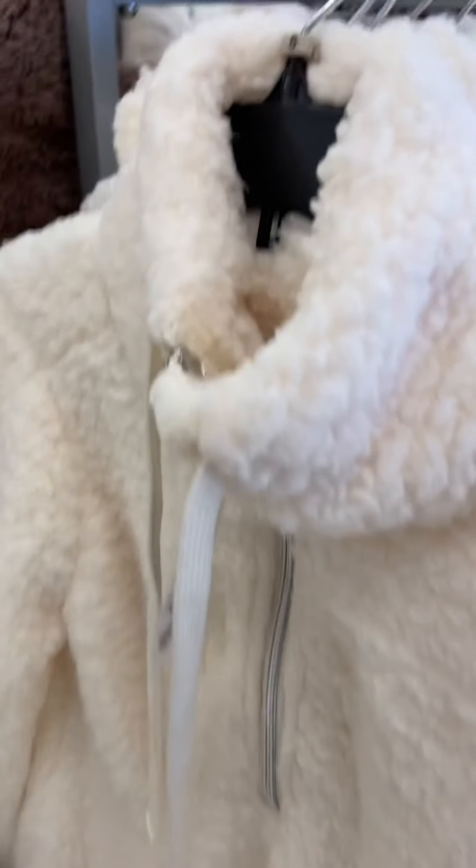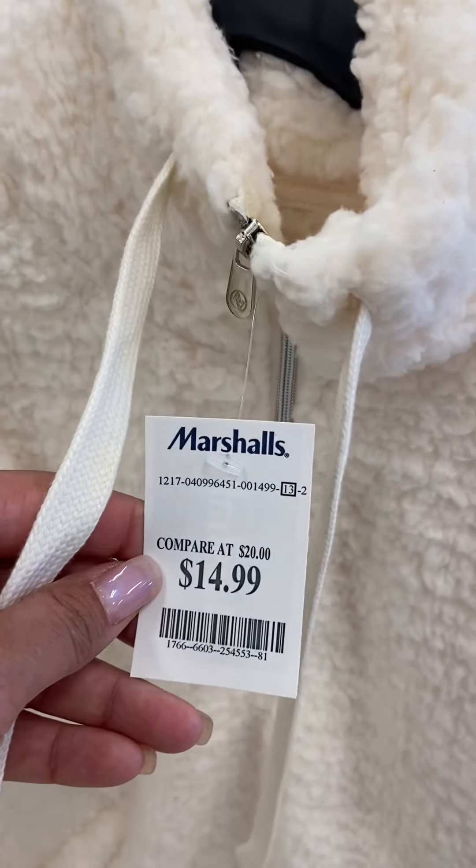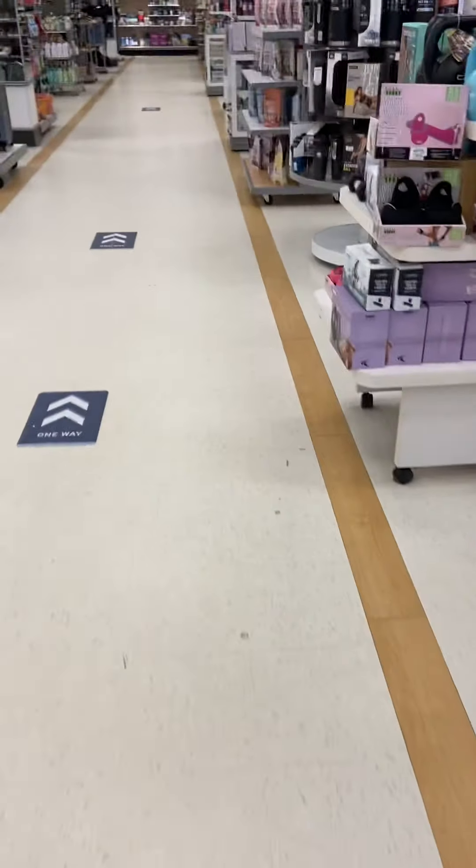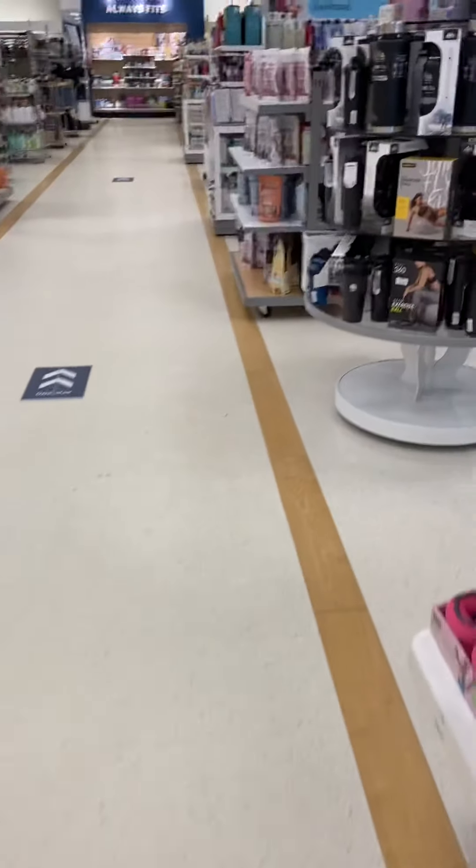Everybody's store has the little cheap jackets and sweatshirts. This is cute — $14.99. But honey, this here in Atlanta you can't wear this, you'd burn up! So let's move on to the back with the clearance. We love the clearance, ladies!